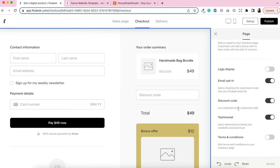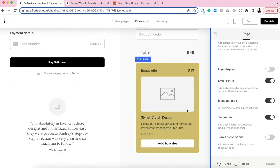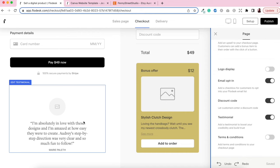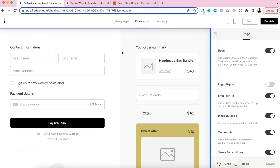A beautiful feature is that you can get customers to automatically opt into your email newsletter at checkout — they just tick a box and they'll be added to your email list. If you're not interested in that, you can toggle it off. You can also include a discount code option — just toggle it on and start creating discount codes. This is perfect for encouraging people to join your email list, perhaps offering them a 10% discount.